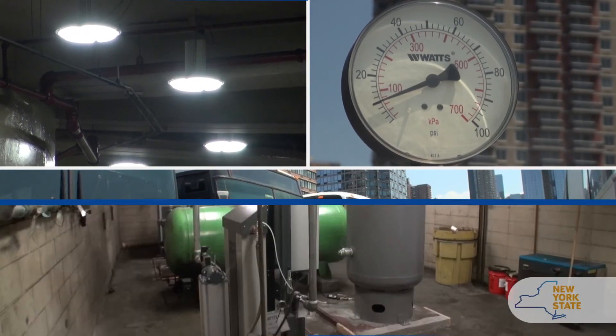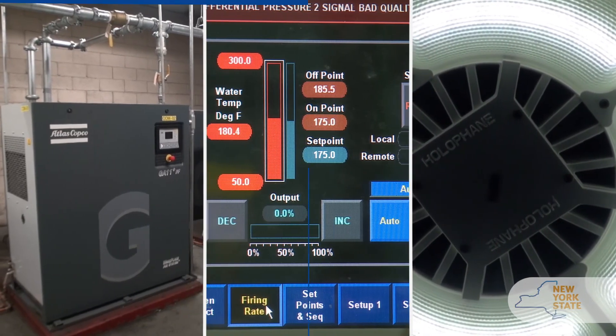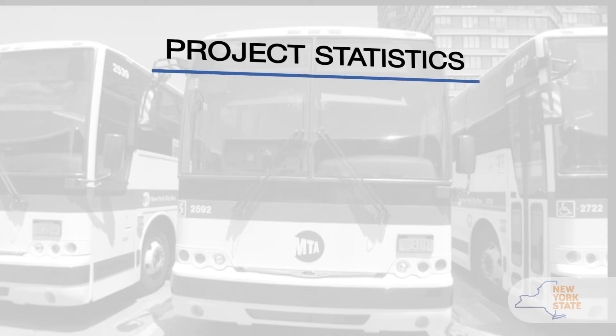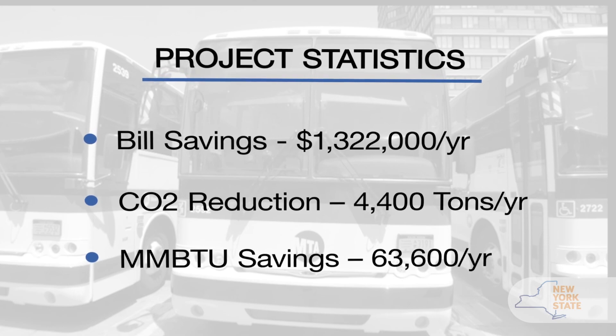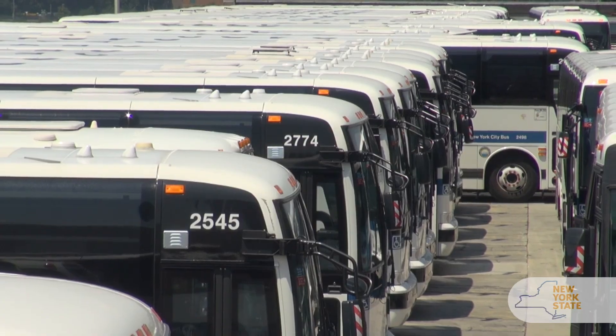We cut back on their electricity by about 75%, and we also reduced the fuel oil that they're using in the boiler plant. It's a win-win situation for New York City Transit and New York City as a whole. We're reducing our carbon footprint, reducing the pollutants in the air that already congest the city, and we're also saving money on top of it all.